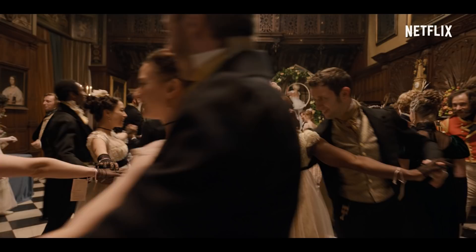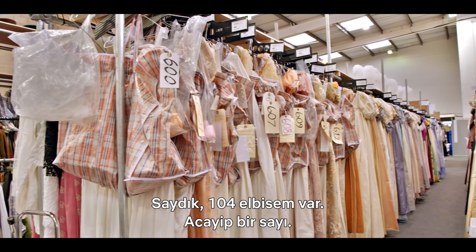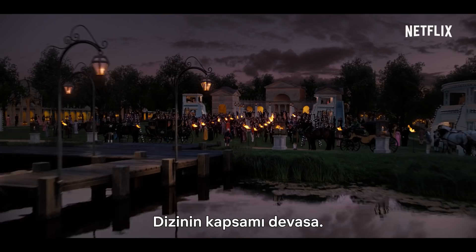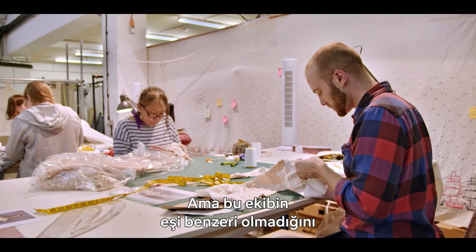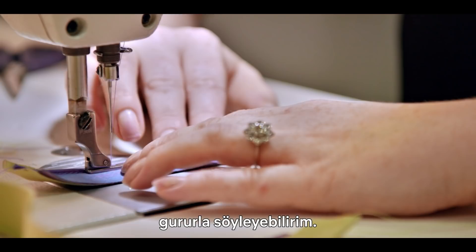I'm in a different outfit every scene, basically. We counted — I have 104 dresses, which is just madness. It has definitely offered a great challenge and a great delight at the same time. The size of the show is mammoth. It was daunting when we first looked at it, but I'm very proud to say that this team is like no other, and it has risen so far above any expectation. The bar is so high.